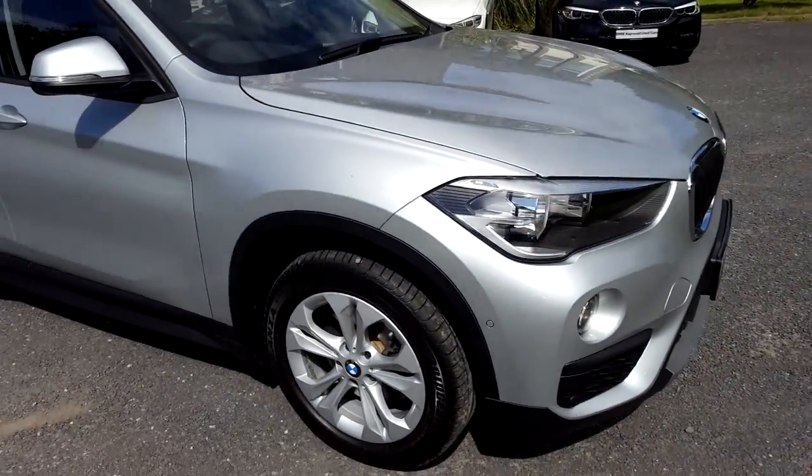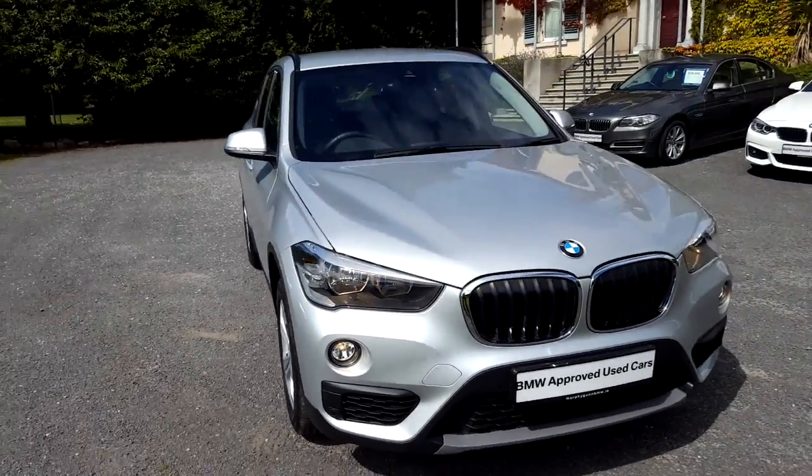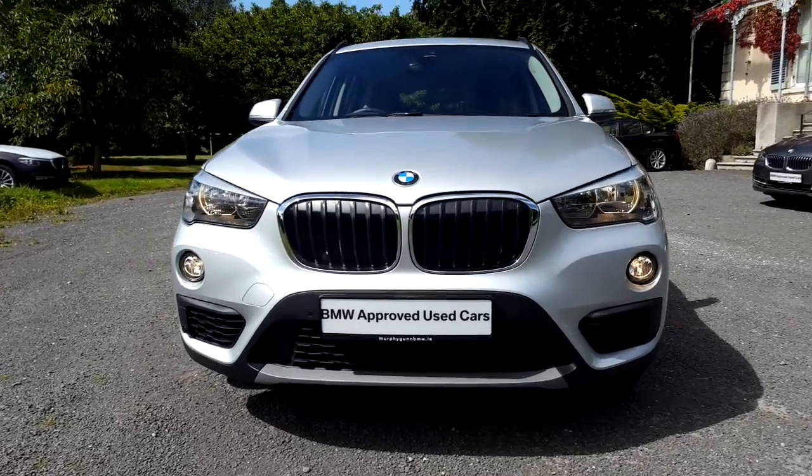I'd like to thank you for taking the time to watch this video. If you'd like any more information on this or on any other BMW in our stock, please call us on 01-215-3300.